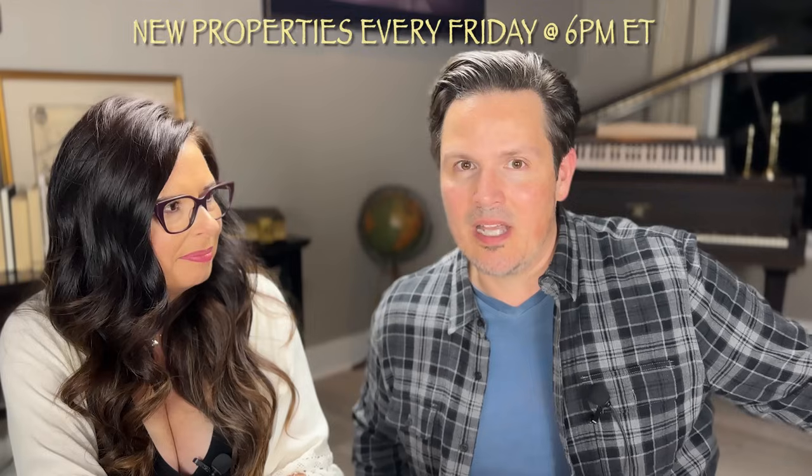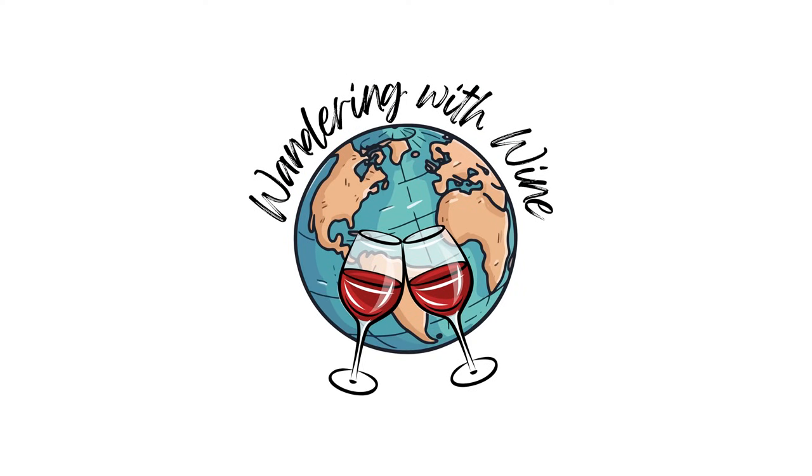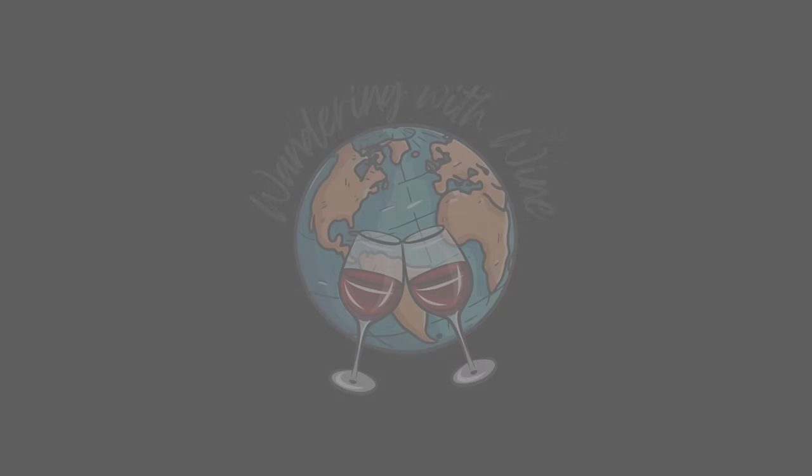We're at the end of the episode and we're sad because we love you guys so much. We have to wait until next Friday for our premiere at 6 p.m. where we show you properties and fun. Let's keep doing this for 15 years. Salute and bye!